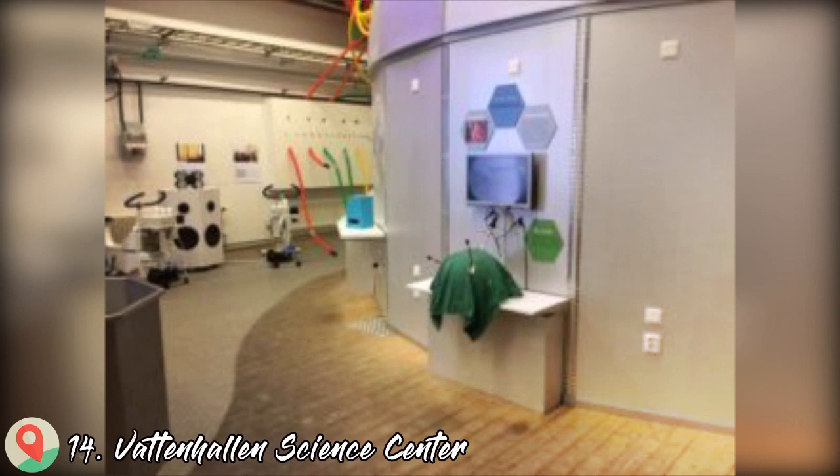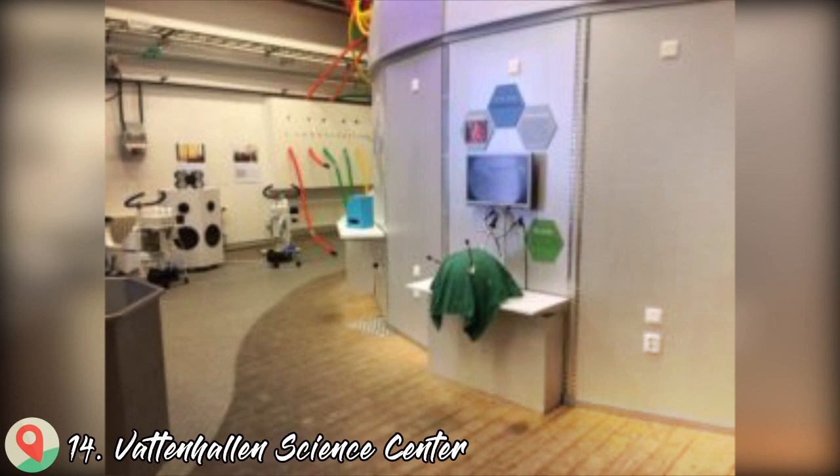Number 14: Botaniska Island Science Center, Fill Park. And lastly, number 15: Dalby Söderskog National Park.